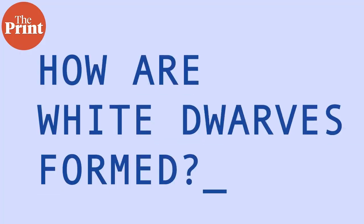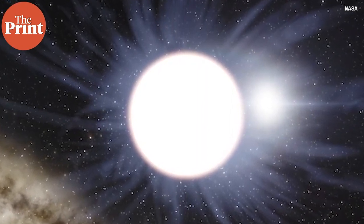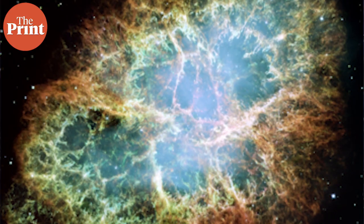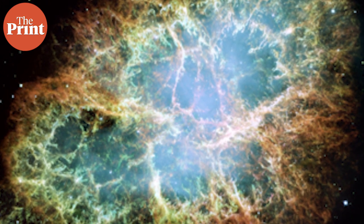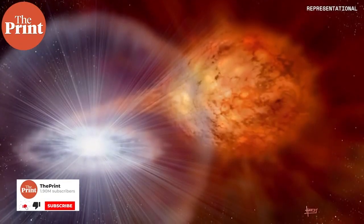How are white dwarfs themselves formed? They are created when a dying star doesn't have enough mass for a supernova-style explosion. So the star simply sheds its outer layers and becomes a very small but dense white dwarf. Our sun is expected to go this way billions of years into the future. So the two main types of supernovae are: collapsing massive stars forming a neutron star or black hole, or a white dwarf accreting material and going into a runaway fusion reaction.